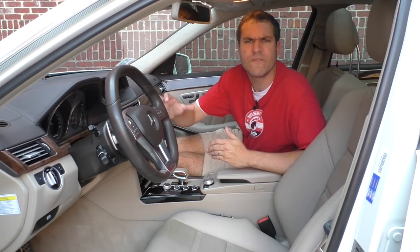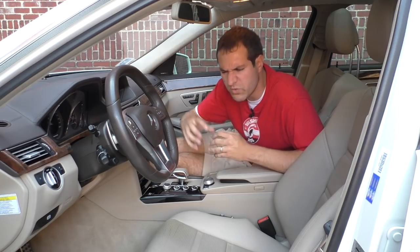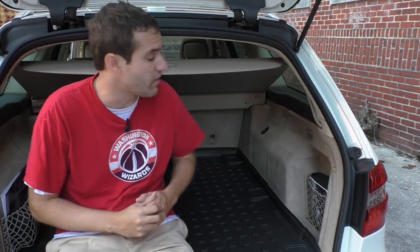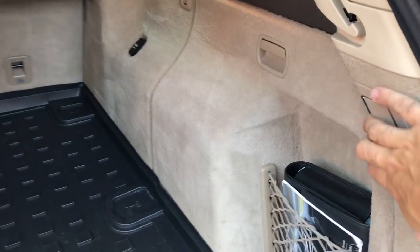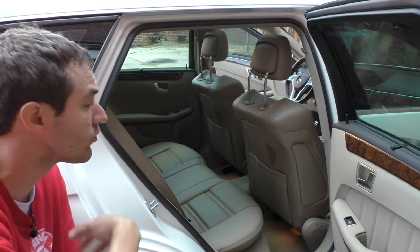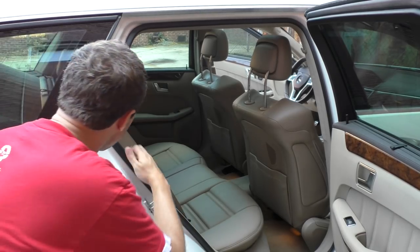This car is almost too practical — it's like that kid in high school who was the captain of the football team, really attractive, and then at graduation turned out to be the valedictorian too. Back to the rear: the car doesn't have one of those automatic release buttons for rear seats like some modern luxury SUVs, but you can release the rear seats from the cargo area. Just pull the handle and the rear seat folds down. And when you drop the rear seat, the front seat automatically whirs forward so the rear seat has enough room to go completely flat.